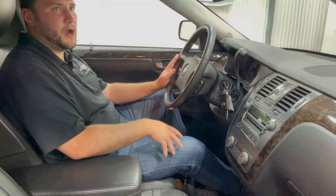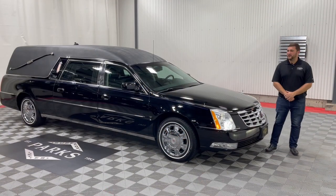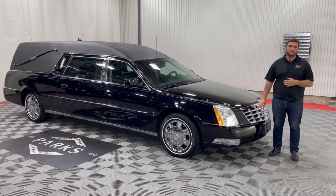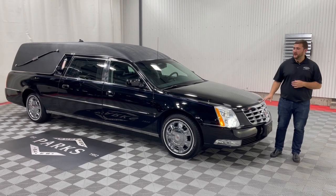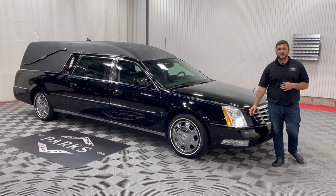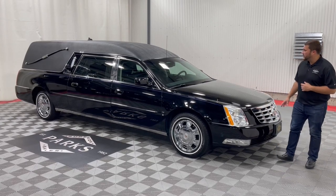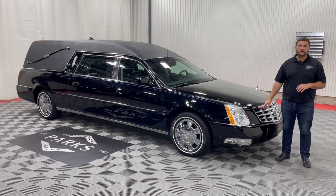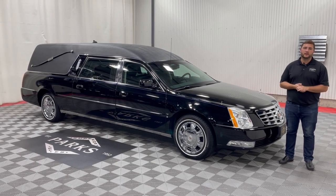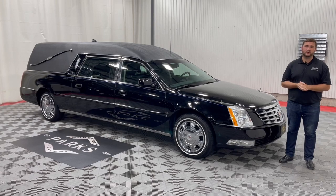So really nice driver compartment — something that would definitely serve you well as a funeral director. With this 2010 Eagle Coach having just under 35,000 miles on it, this definitely won't last long. As mentioned earlier, we'll be going through fully servicing this, so it will be ready to deliver to your front door in just a matter of a few days. For further information on this coach or any pricing, please feel free to give us a call at 1-800-229-5008 or visit us online at parksuperior.com.